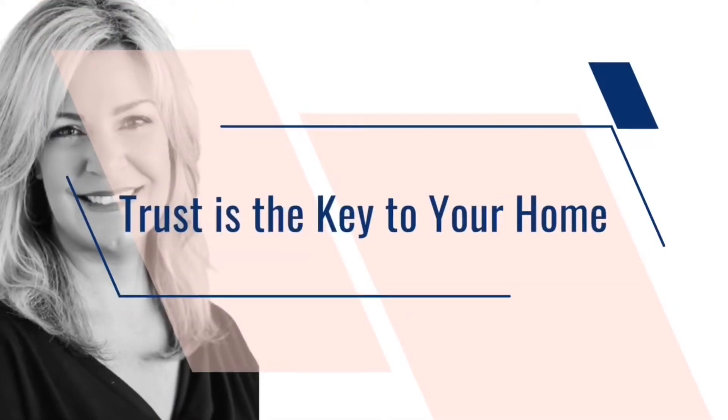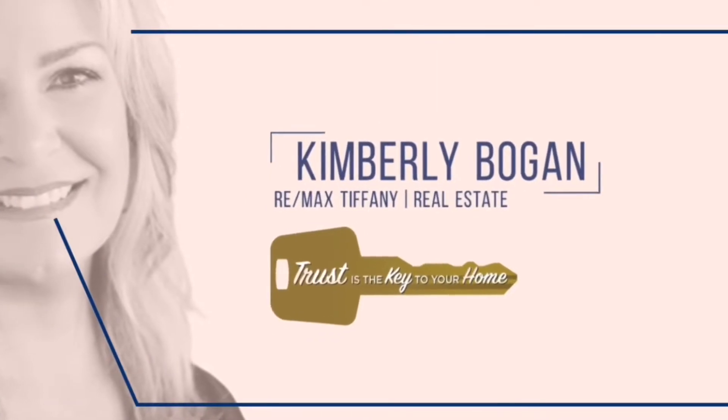Five ways you can increase your home's value before you sell. Hi, I'm Kimberly and I'm your realtor and resident in Cypress, California. Today we're going to go over some fairly easy ways that you can improve your home's value before you sell it.